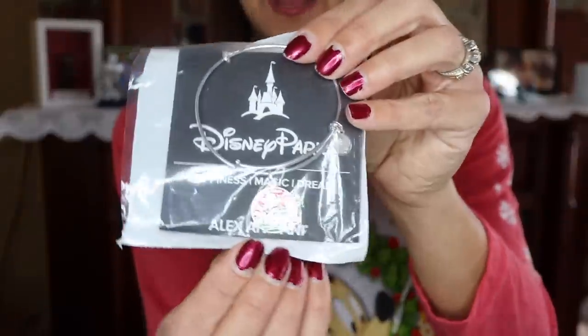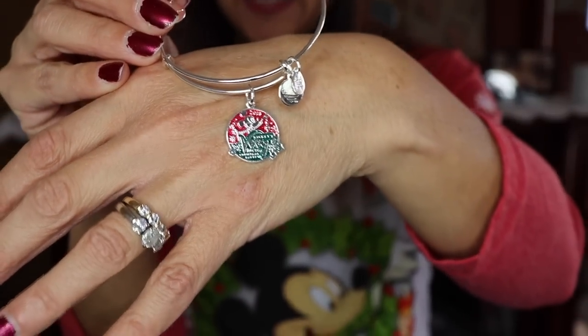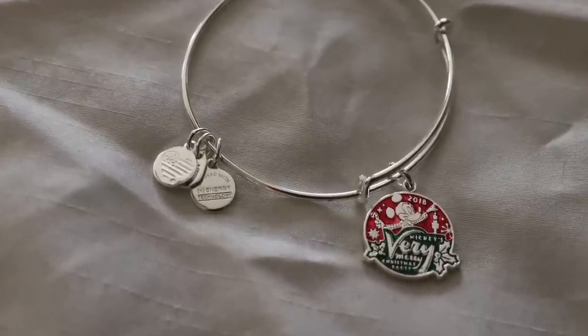Mickey's Very Merry Christmas Party was a big event in my life because I started a new job this year and was invited to participate in this amazing experience. I also took my first solo trip ever, which was a huge accomplishment since I was really frightened to do so. To commemorate all of that, I purchased this Alex and Ani Mickey's Very Merry Christmas Party necklace — it's so colorful and adorable and has the date 2018 on top. It's a special gift to myself for this trip.